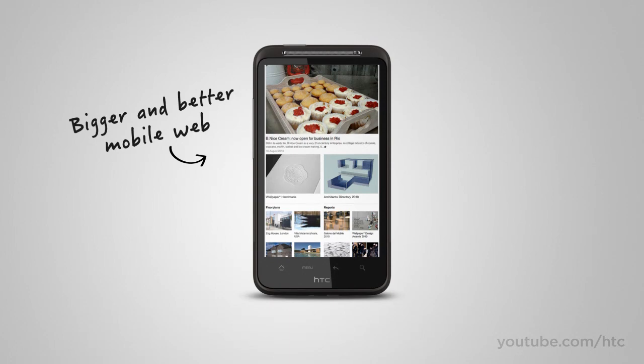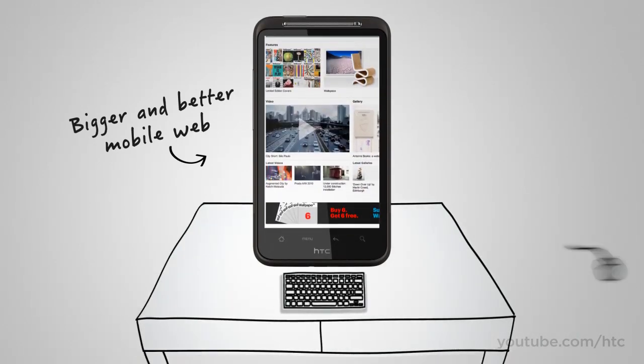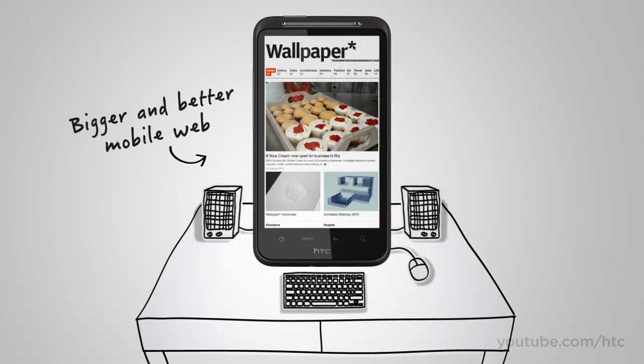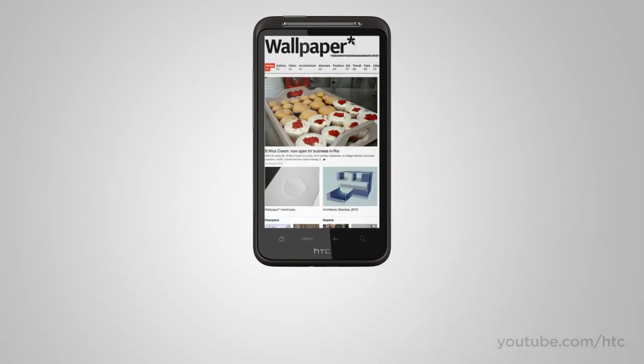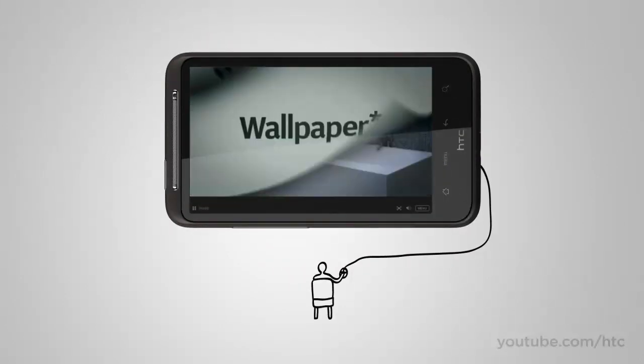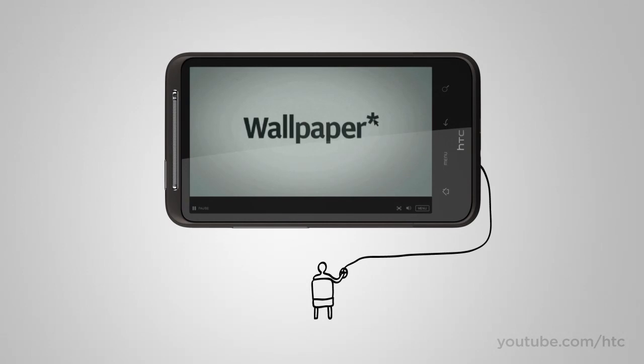With the large screen on the HTC Desire HD, there's no more squinting when browsing the web. But great web surfing is not just about a big screen — what fun is the web when flash games and videos are out of bounds? On the HTC Desire HD, you get a complete internet experience with Adobe Flash.